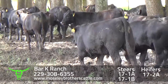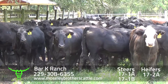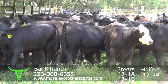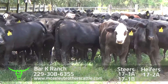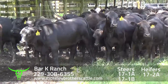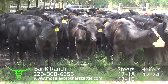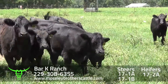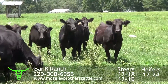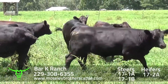Barkay Cattle, lots 17-1A and 1B. Barkay Ranch, Bonifay, Florida. Heifers, lot 17-2A — around 70 head of heifers at 700 pounds, same quality as the steers, sired by Angus and semi-Angus bulls out of Angus cross commercial cows. Barkay Ranch, Bonifay — heifers, lot 17-2A, 70 head, around 700 pounds.